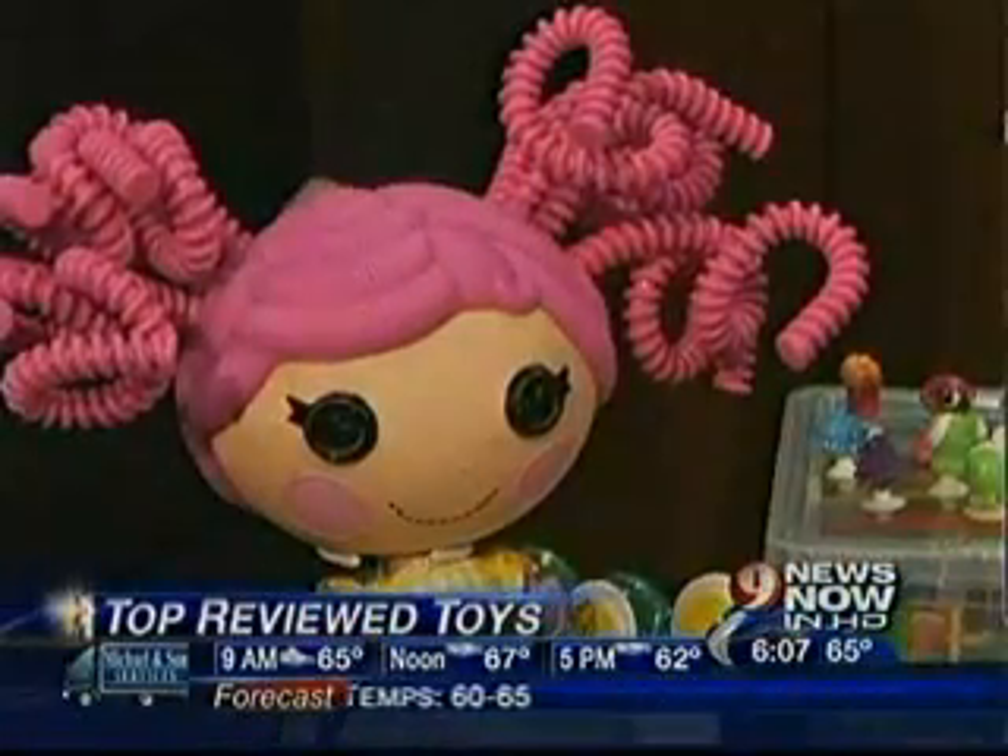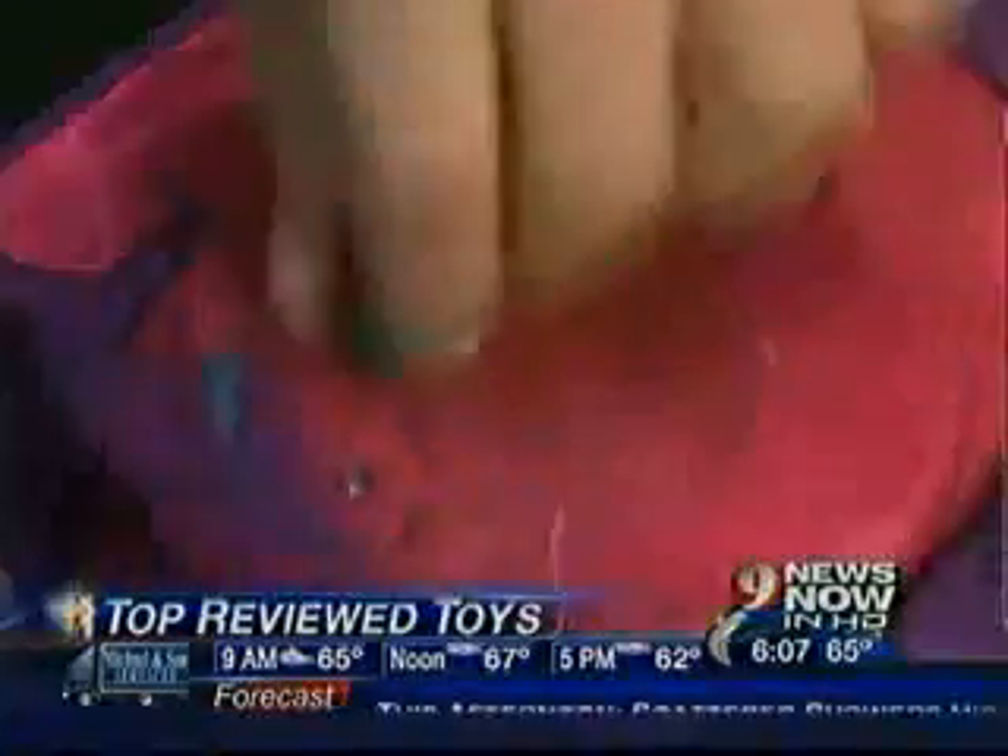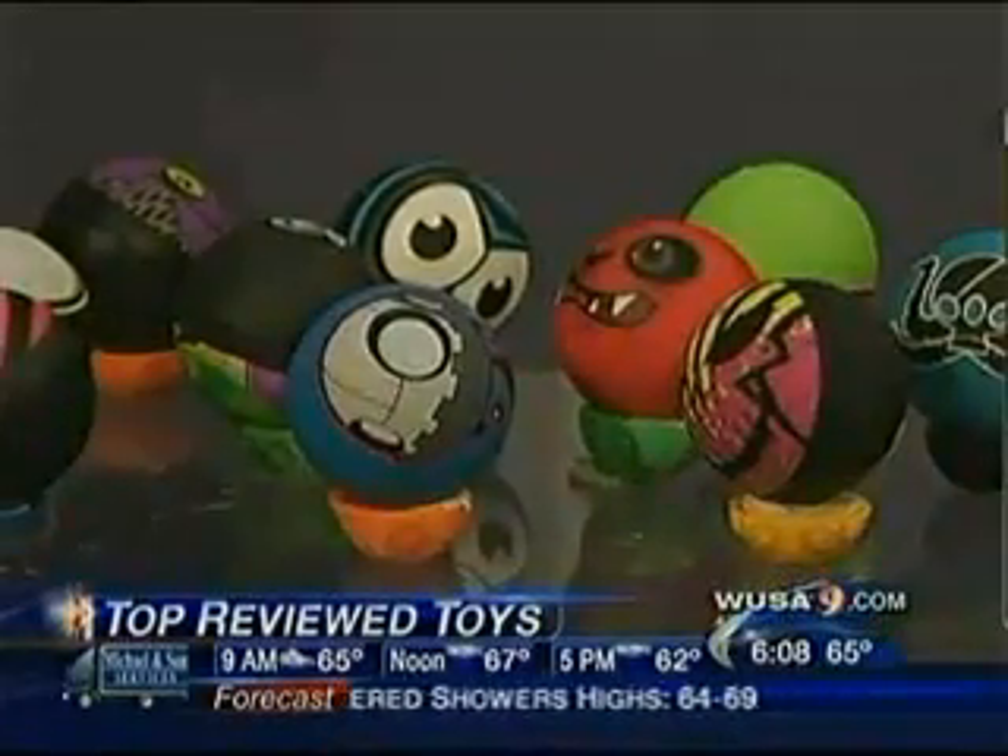Parents are concerned not just about spending money, but they're concerned about replayability — meaning, will the child be playing with it two days after they unwrap the package? Time to Play magazine came up with a list of top toys that will keep the kids playing long after the wrapping paper is thrown away.